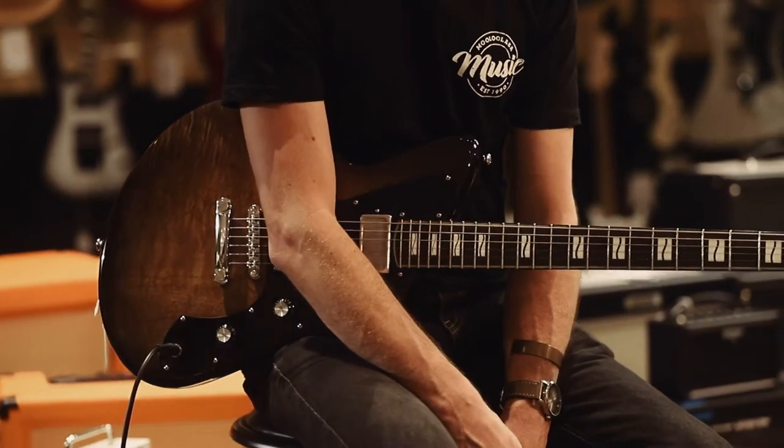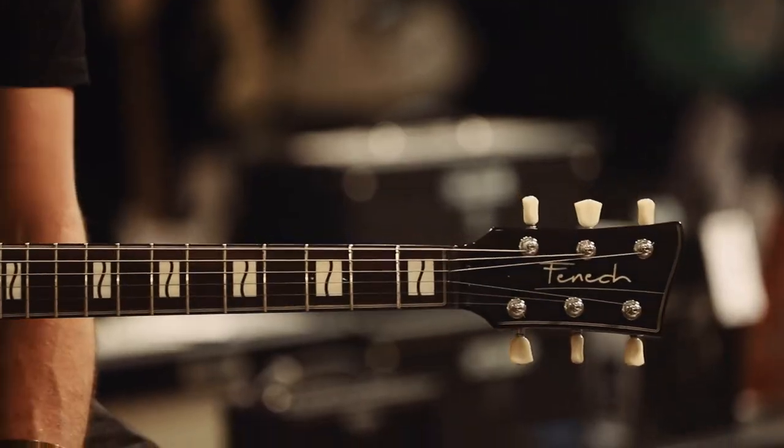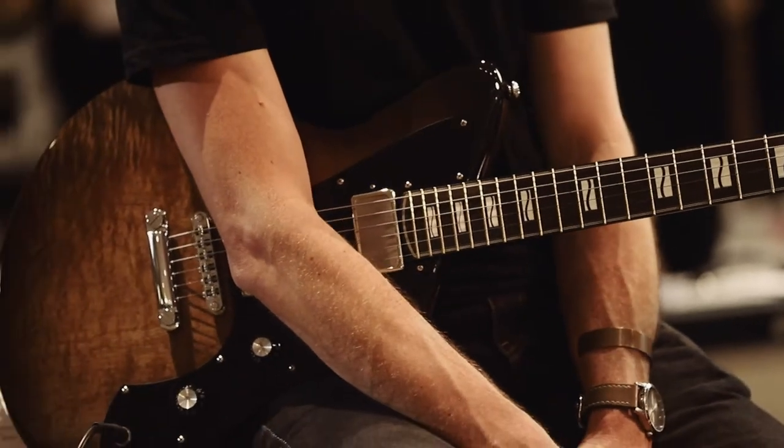Hey guys, Scott from Allulabar Music. I have with me today this fabulous Fennec Roadster. Fennec, if you haven't heard, are fabulous Australian guitar builders. Aaron and his team of master builders down on the Gold Coast have been making fabulous guitars for some years now.